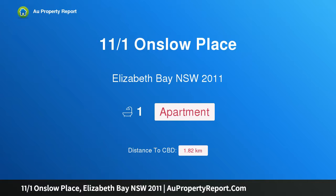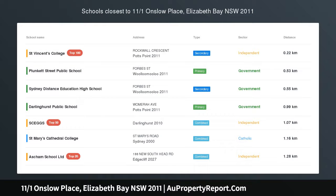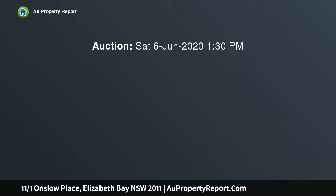Introducing property 11/1 Onslow Place, Elizabeth Bay, New South Wales 2011 — a classic studio apartment with Elizabeth Bay views. Perched on the top floor of a boutique block, this airy studio apartment exudes a sense of space and light, accentuated with picturesque water views over to Beer Park, within a tranquil pocket.